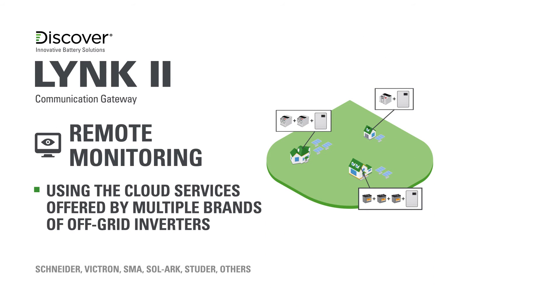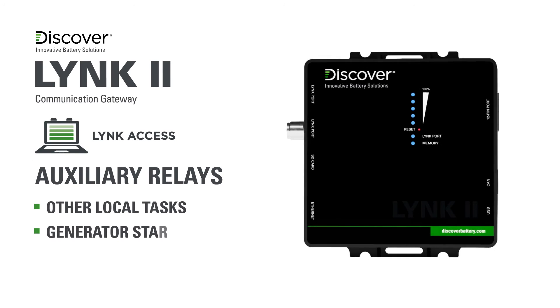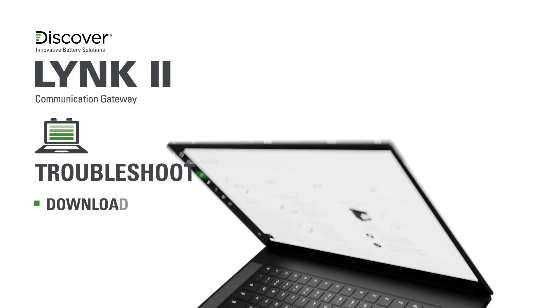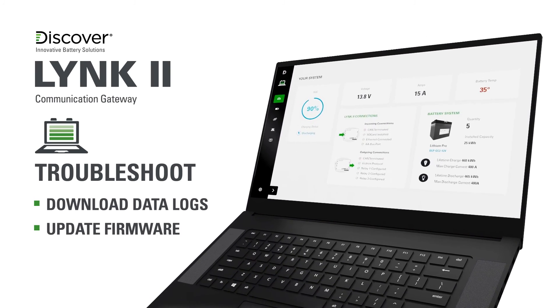Link To enables the remote monitoring of Discover lithium energy storage systems using the cloud data monitoring services offered by multiple brands of off-grid inverters. Programmable with Link Access software, Link To features three relays to control local tasks, including starting and stopping backup generators.